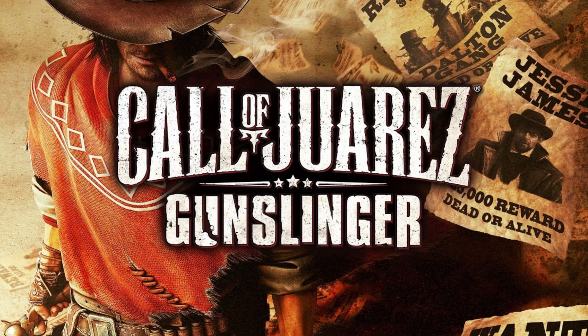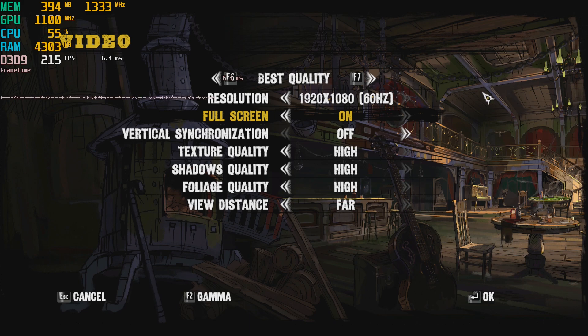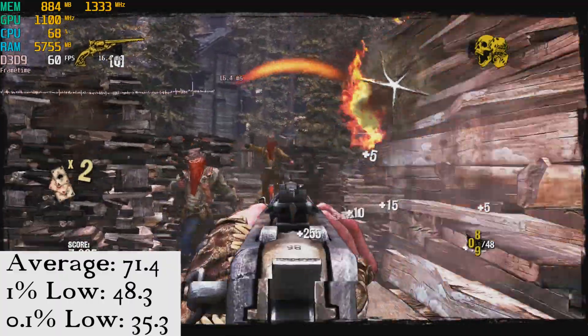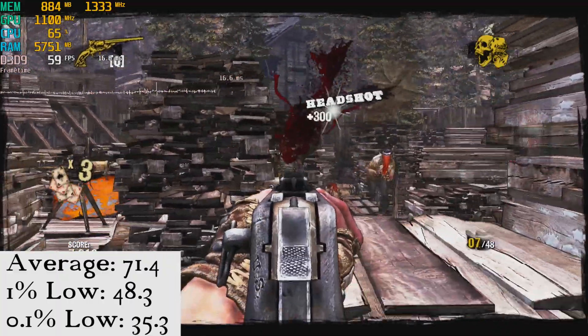In Call of Juarez Gunslinger, we are at 1080p with the highest settings, and here we see an excellent result with an average of 71.4 FPS, a 1% low of 48.3 FPS, and a 0.1% low of 35.3 FPS.